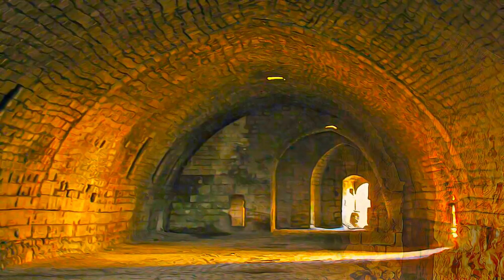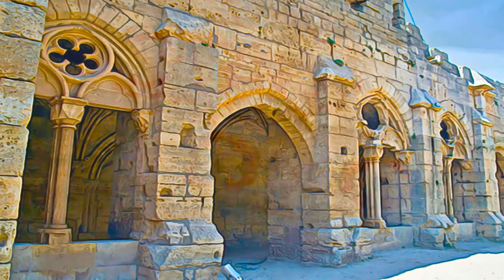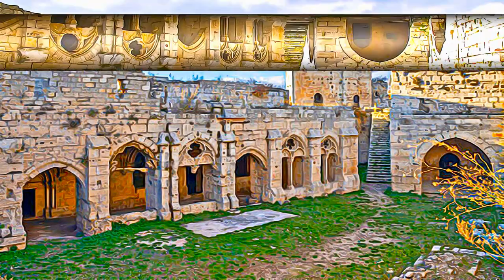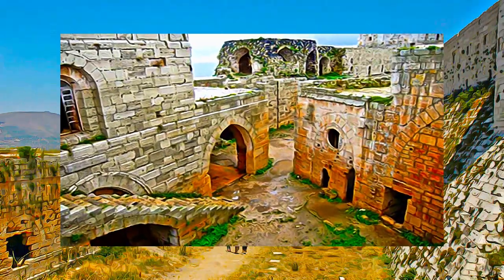Dominating their surrounding landscapes, the two castles of Crac des Chevaliers and Qalat Salah El-Din are outstanding examples of fortified architecture relating to the Crusader period. Their quality of construction and the survival of historical stratigraphy demonstrate the interchange of defensive technology through features of each phase of military occupation.